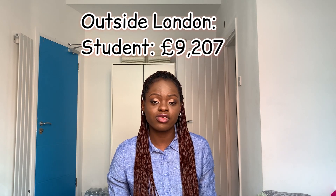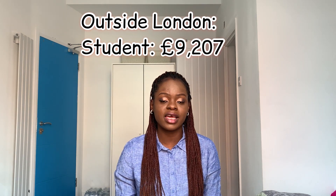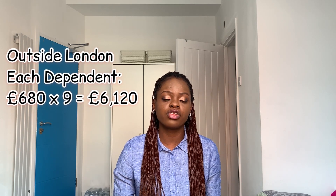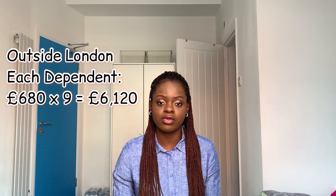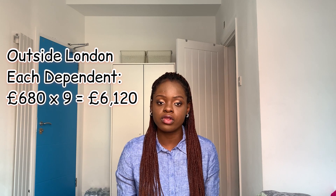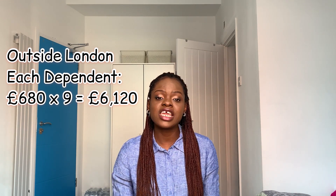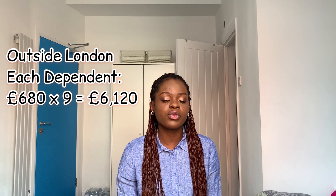If your university is outside London, apart from the £9,207 that you — the main applicant who is also the student — need, your dependents each also need to have £680 per month for at least nine months, so that would be £6,120. That is what each of your dependents needs. So if you're coming with your husband or wife and children, each person needs to have this amount.